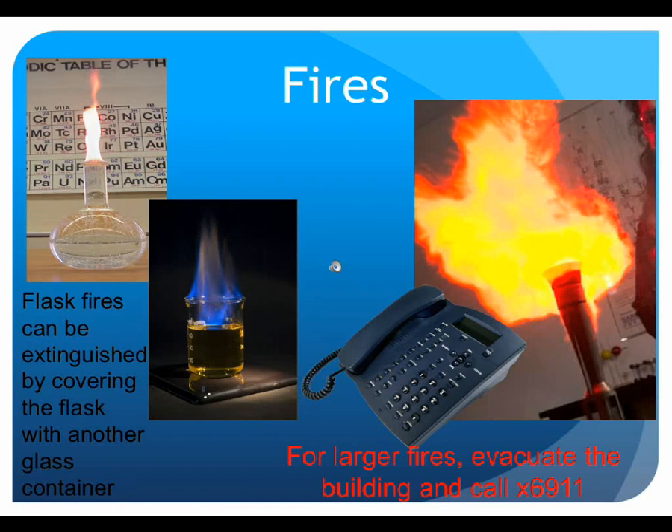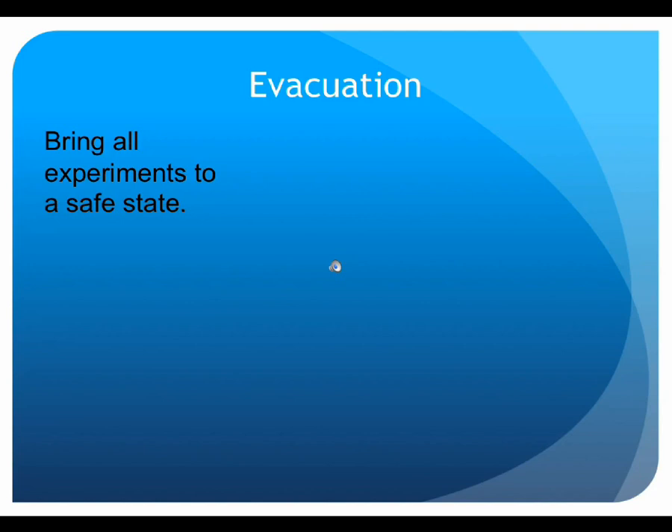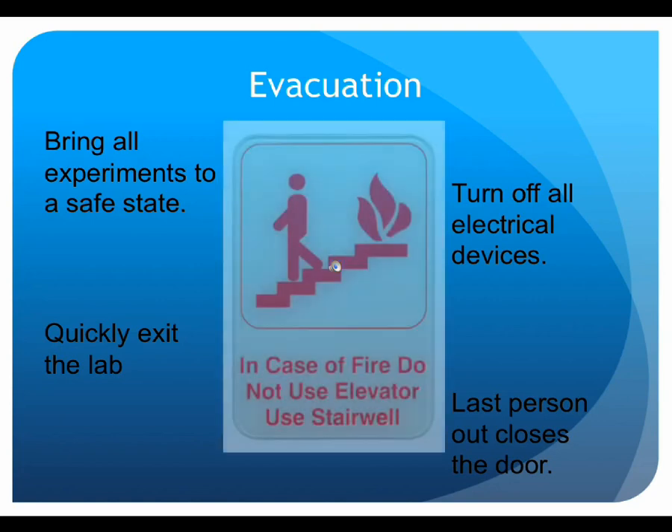If an evacuation is required, either as a result of an incident within the lab or elsewhere in the building, bring all experiments to a safe state. Turn off all electrical equipment and quickly walk out of the lab. The last person should pull the door shut behind them. Proceed out of the building using the nearest exit. Once outside, remain with your lab group so the instructor can ensure everyone is accounted for. During an evacuation, always use the stairs — never take the elevator.